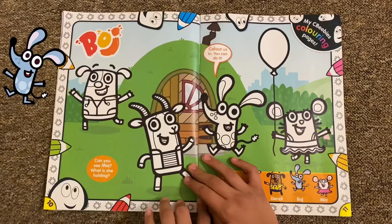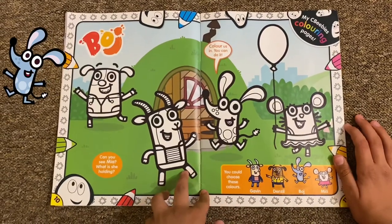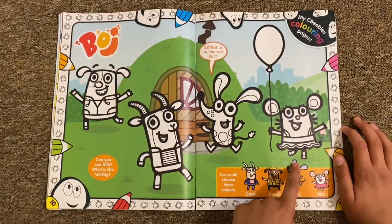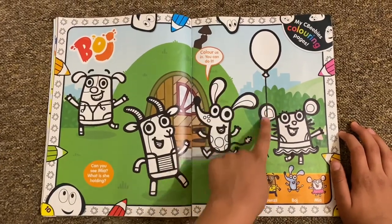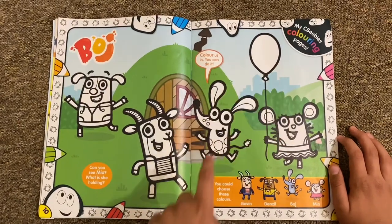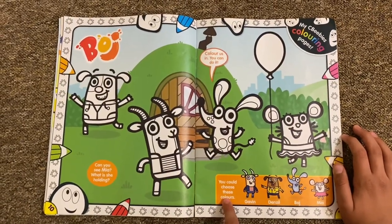Then you've got Bodge, and this is a coloring-in page. I've got Gabin, Danzel, Bodge, and Mia the mouse, and she's got a balloon as well. Can you see what Mia is holding? It's a balloon - you could choose the colors.